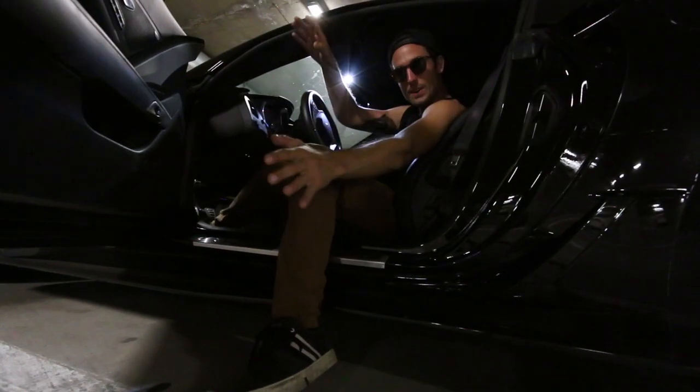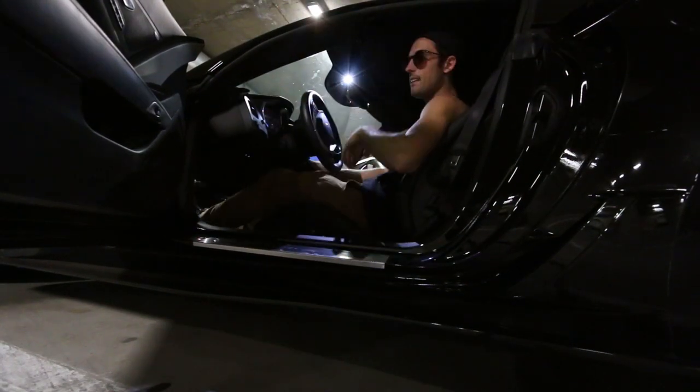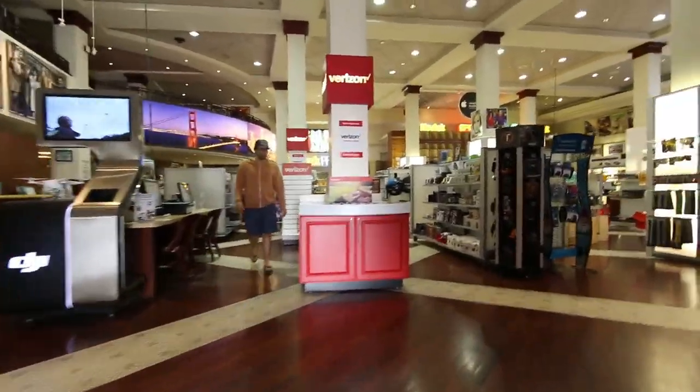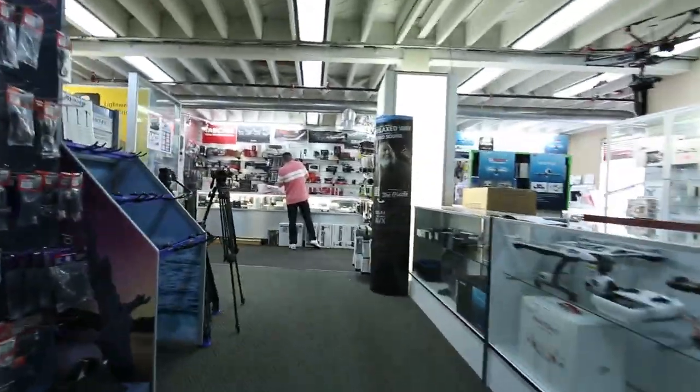We're going to the camera store. I freaking love the camera store. So we dropped off a broken camera to be repaired. My new camera for today is not ready yet, so we need to come back in an hour. Right now we're going to run to Best Buy.